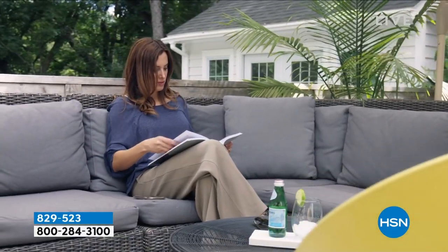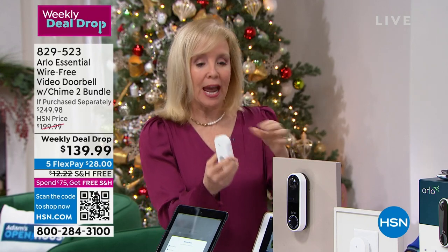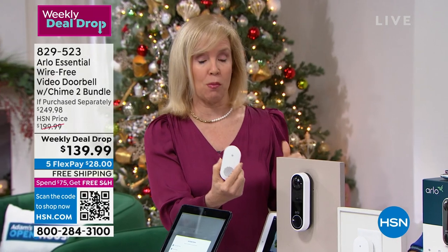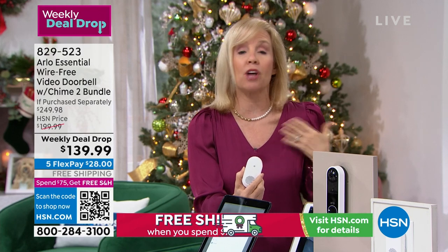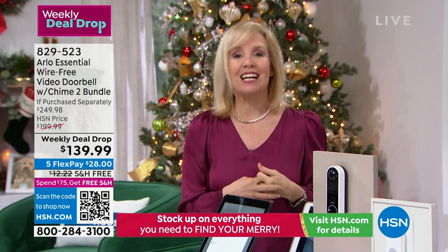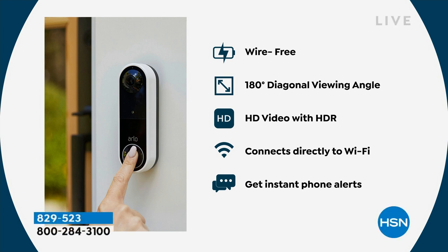It's the first time we've ever had the Arlo Video Doorbell and the Chime together — it's also Arlo's best value all year. All you have to do with the Chime is plug it in and connect it to Wi-Fi. All you need is Wi-Fi and your smartphone, connected through the Arlo app. The camera is 1080p high-definition, and the field of view is 180 degrees on a diagonal — from head to toe.